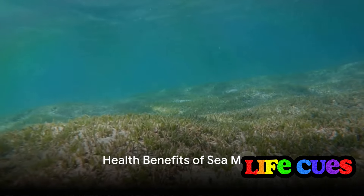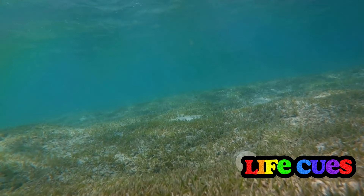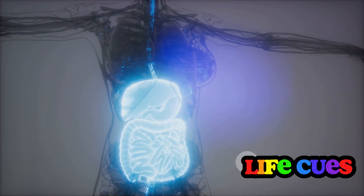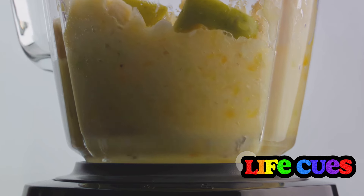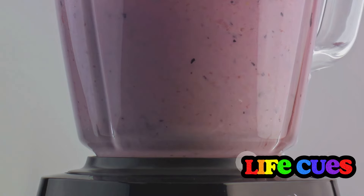Sea moss is more than just a nutrient-rich seaweed. It's a potential powerhouse of health benefits that could make a significant difference to your overall well-being. One of the primary benefits lies in its support for thyroid health — this red seaweed is a rich source of iodine, a mineral that the thyroid gland needs to produce hormones, which control metabolism and other important body functions. Another potential benefit is its contribution to gut health. Sea moss is high in fiber, which aids digestion by promoting regular bowel movements. It also has prebiotic effects, fueling the good bacteria in your gut, which can help improve digestive health and boost immunity.